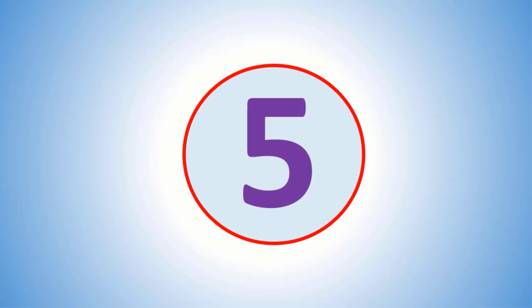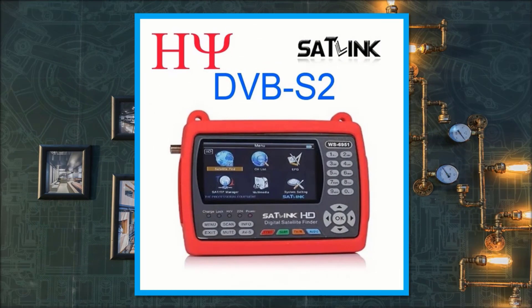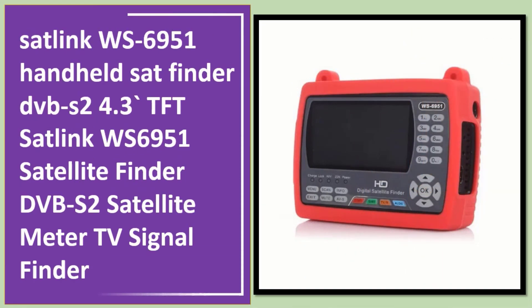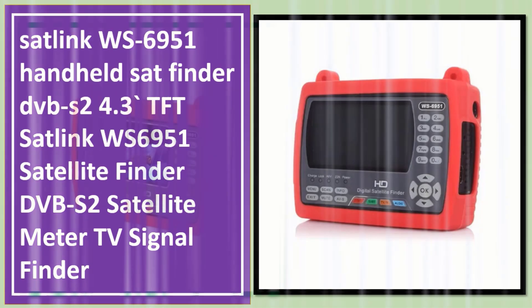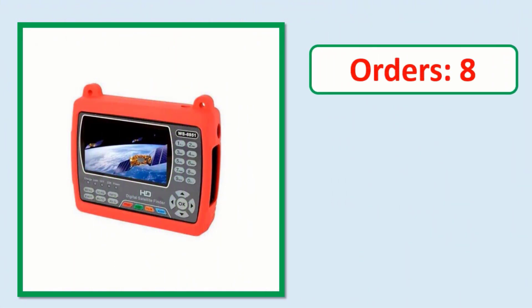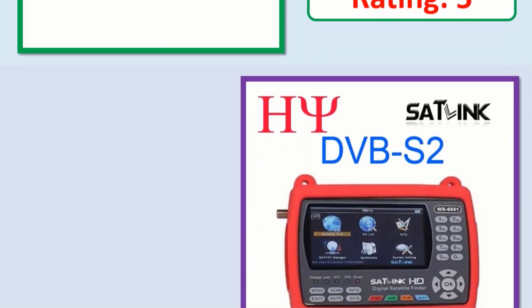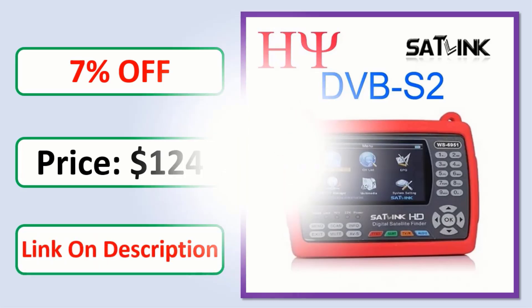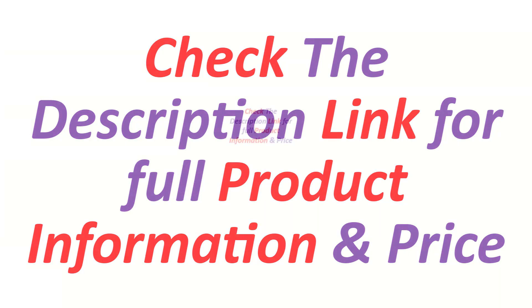Number 5. Orders, review, rating, percent of, price — link in description. Check the description link for full product information and price.